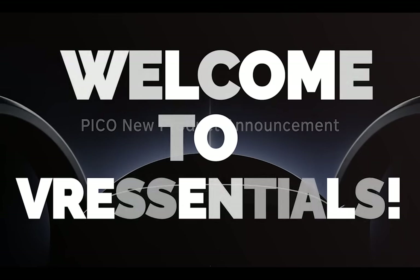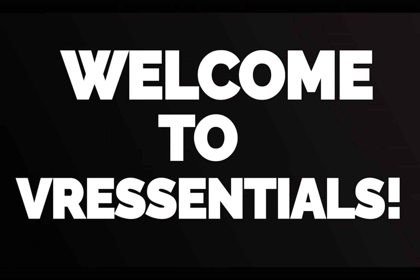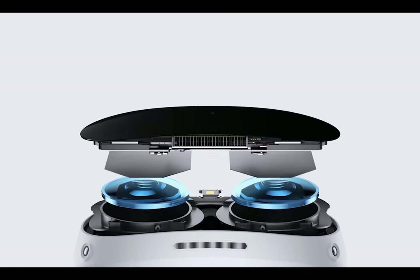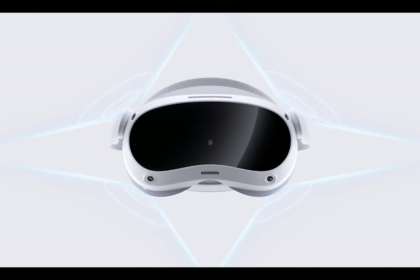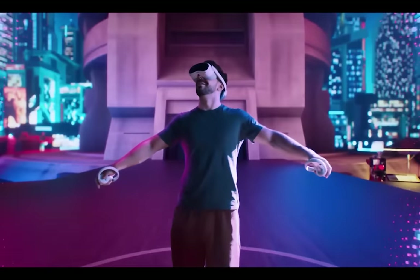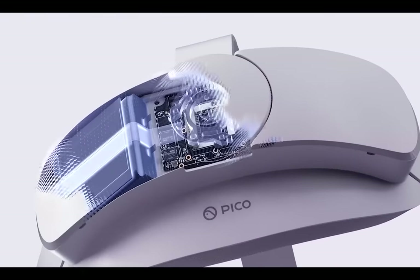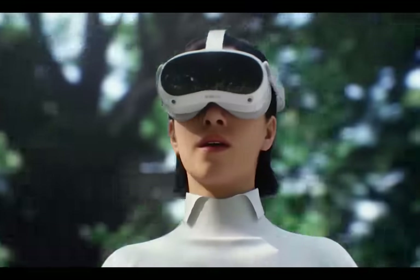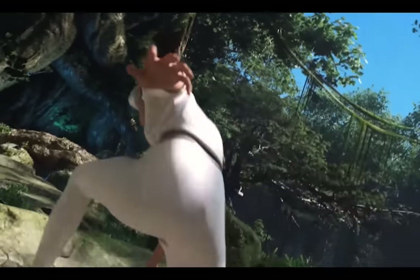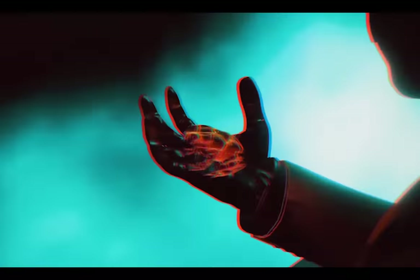Let's dive right into the video and welcome back to VR Essentials, where we talk about the practical uses of virtual reality and everything about the metaverse. Today is a very exciting video as we're going to be talking about the Pico 4 after playing more than 200 hours — whether it really is good value for the money, or whether you should wait maybe another few months for the Apple headset, the Oculus Quest 3, or other VR headsets coming in 2023, including the PSVR 2.